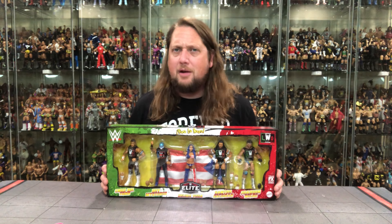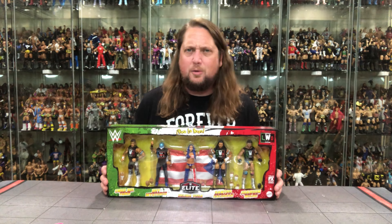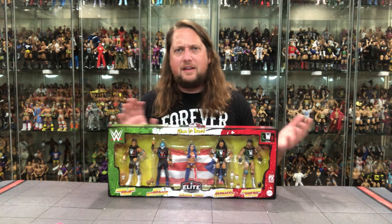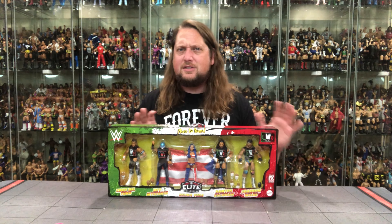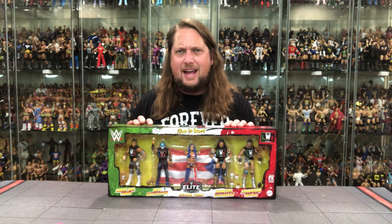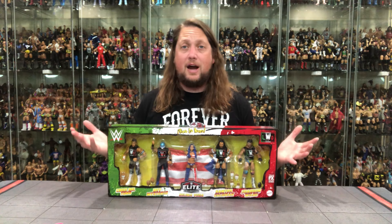We pre-ordered it, they took our money, and then we saw this go up on WWE.com, maybe Ringside as well, and back on Mattel Creations. There was a delay on this — it was supposed to come out August 1st, now we're into September, so there was about a month delay.